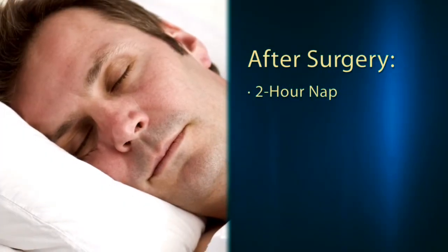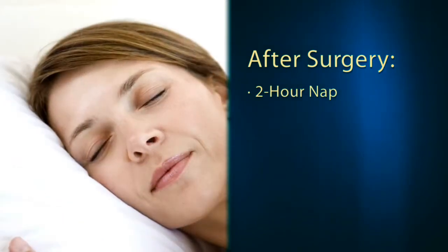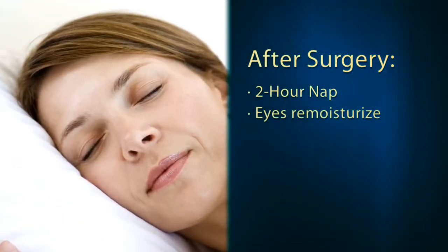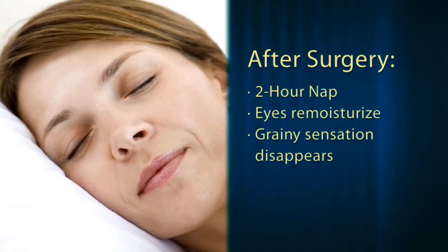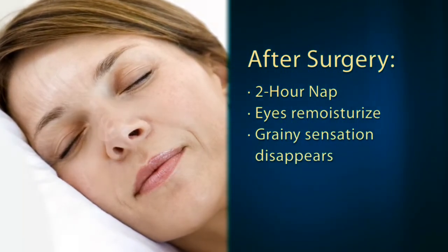After we have completed your laser procedure we send you home to take about a two-hour nap. During that period of time your eyes re-moisturize and that grainy sensation that you may have immediately after the procedure disappears.